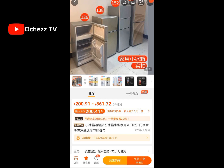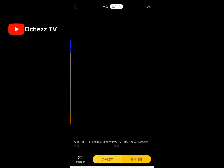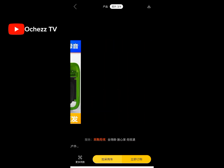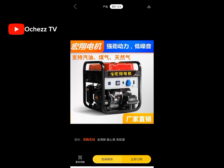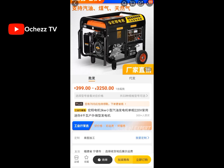Let's move on to the next product: number three — generator. Yes, you can order a generator from China. It comes in different sizes, so when you want to order you check for the size you want, and it comes in different prices as well.